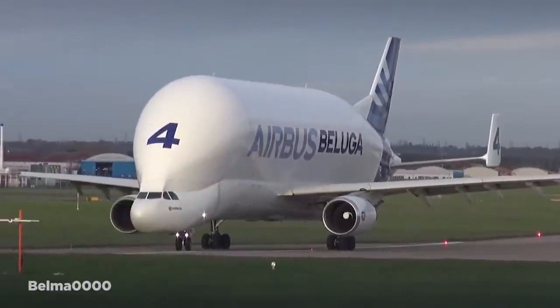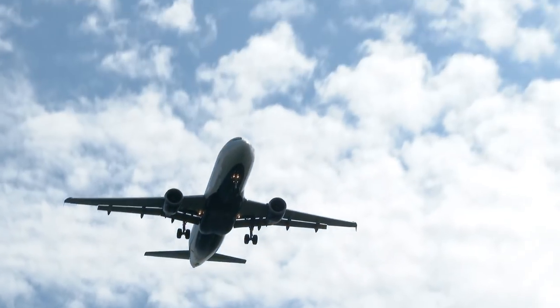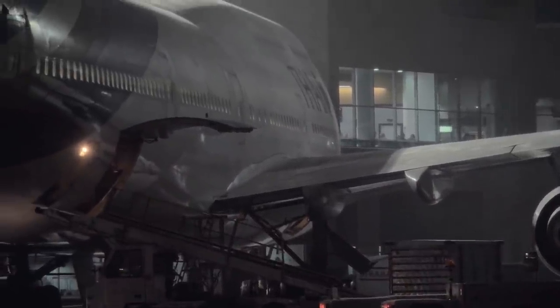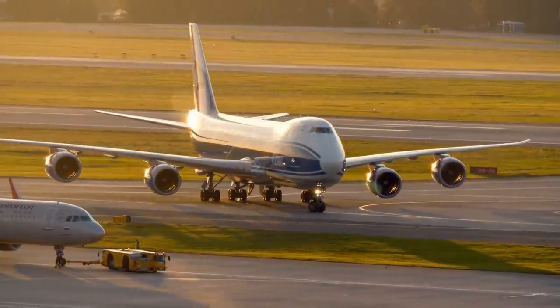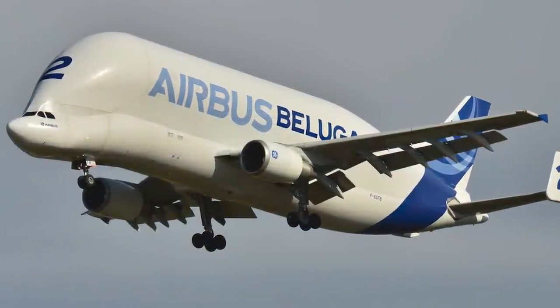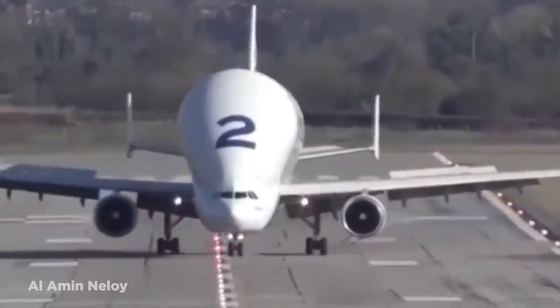Airbus is one of the two main plane manufacturers around the world and runs a highly complex operation, whereby parts are made in countries across Europe and further afield. Eventually, these separate pieces have to be brought together to finish each aircraft. But with such bulky elements such as the wings, they had to design a brand new transport aircraft to avoid sending parts by land or sea. The result was the Beluga, which is based upon an Airbus A300 but has a significantly enlarged fuselage.